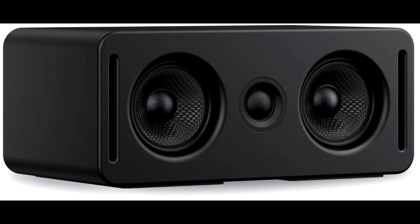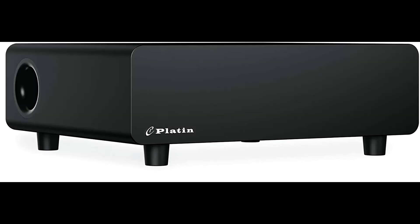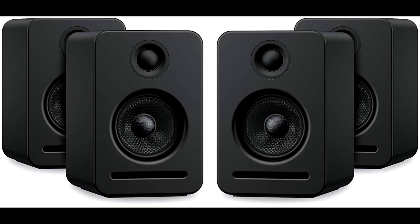Monaco components are WISA certified and they meet the highest globally recognized standards for wireless speaker systems, ensuring superior performance, reliability, and interoperability.